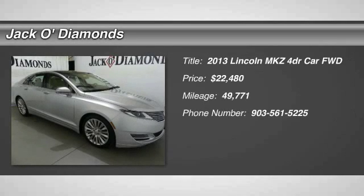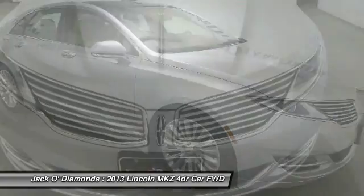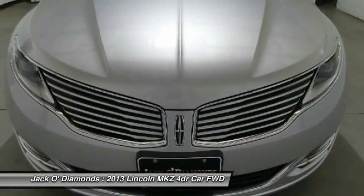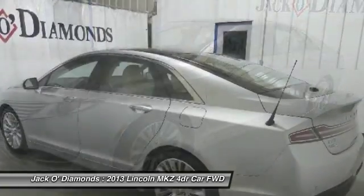We are pleased to show you the 2013 Lincoln MKZ with sharp angles, sleek lines, and a sculpted body. The Lincoln MKZ has an impressive stance and a dynamic design.